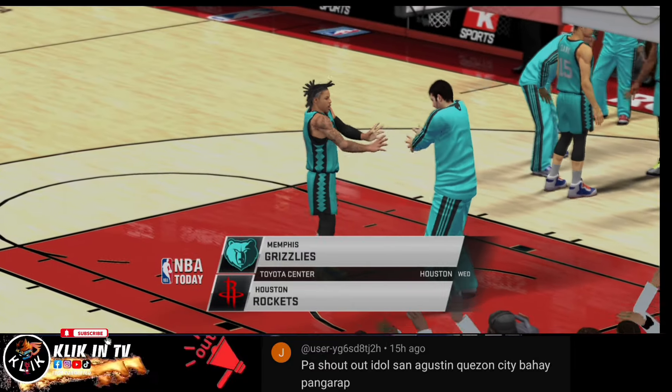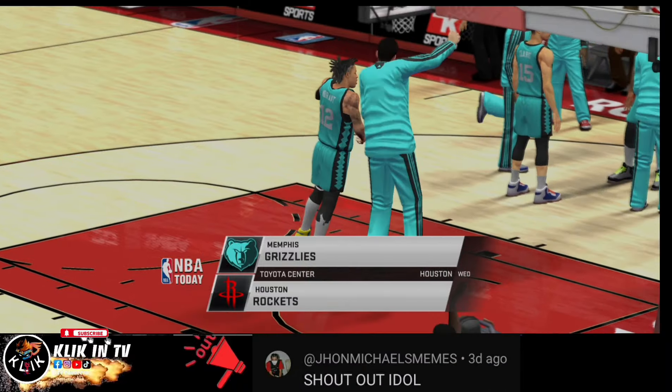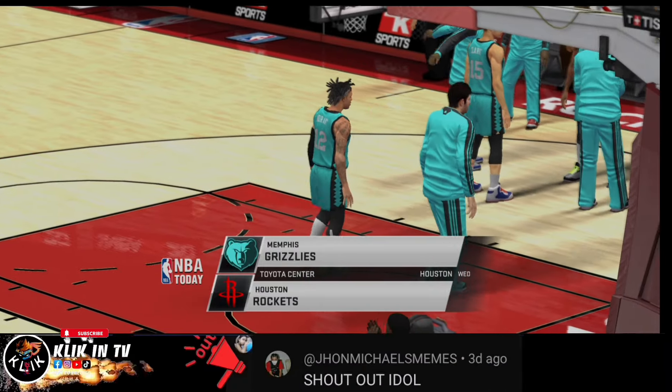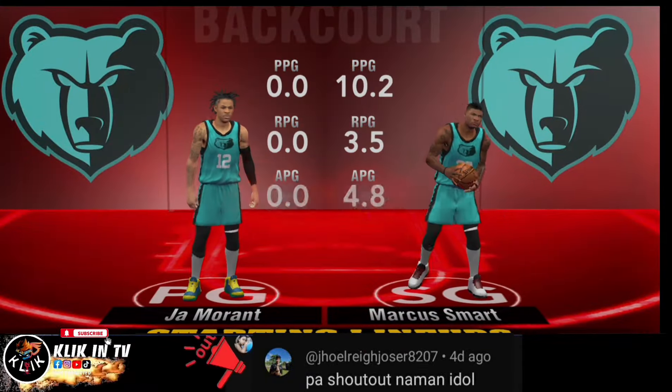Brooklyn sports fans, thanks for joining us. It's time for NBA Basketball on 2K Sports. Now a chance to check out our starting lineups.